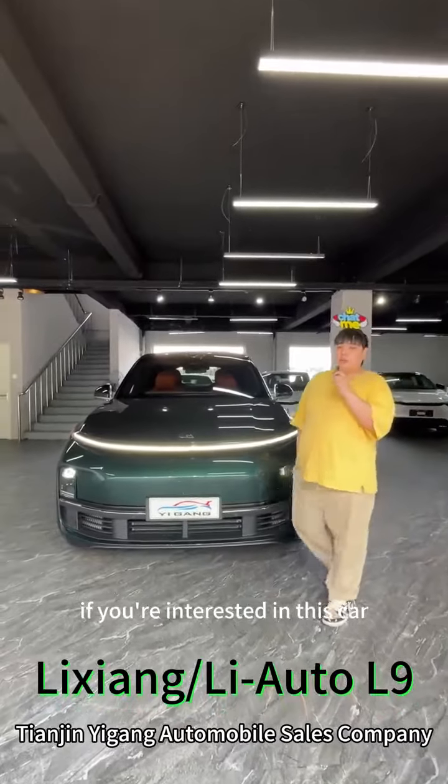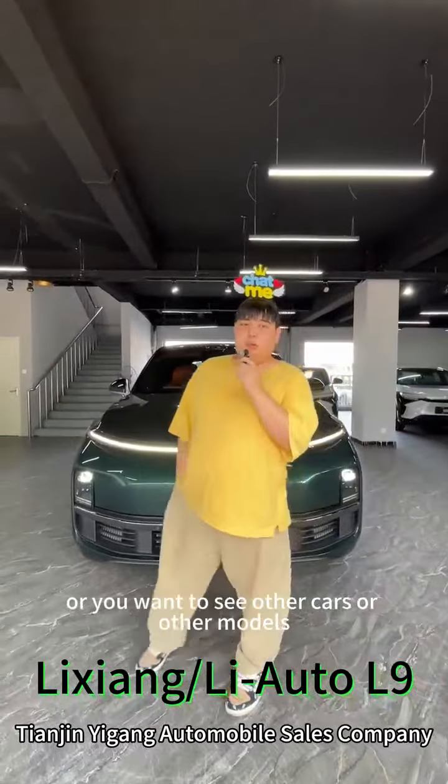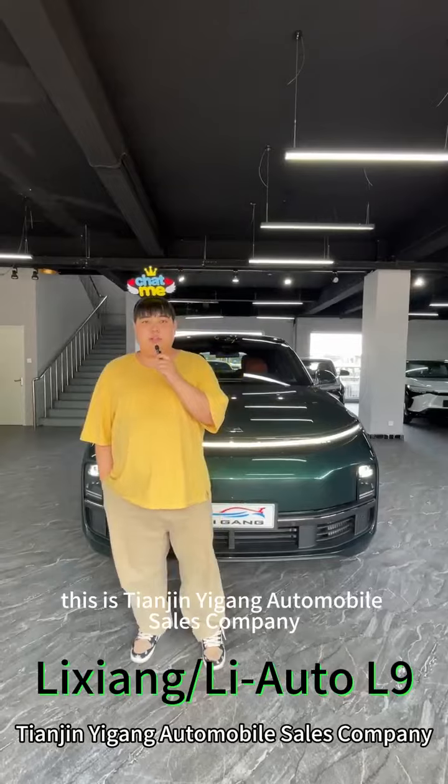If you're interested in this car, or you want to see other cars or other models, you can contact us. This is Cinzy Igar Automobile Sales Company.